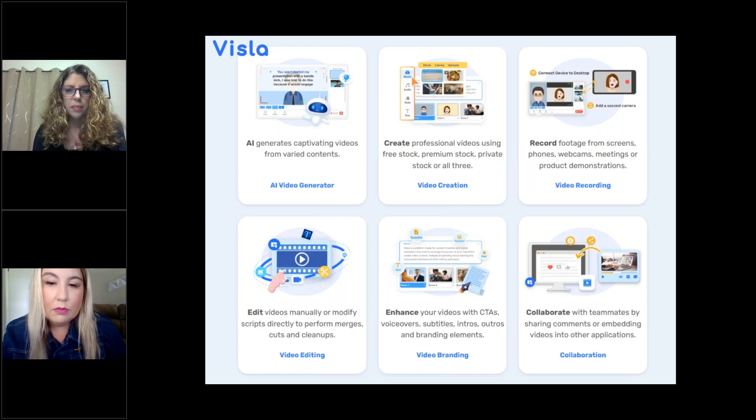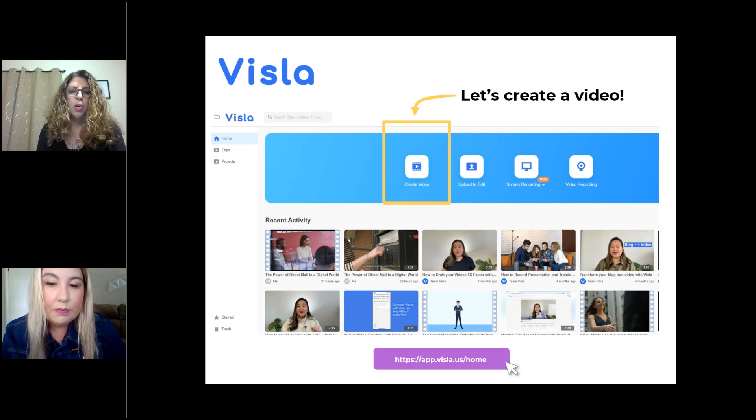There's also a feature on the right side — it says record footage from phones, webcams, and so forth. I have not used that one before; it'd be great for somebody to explore. But right now I am just using it with what we call B-roll footage. Those are all the stock videos they have in the library that you can just add to all your frames. I'll show you a little bit more.